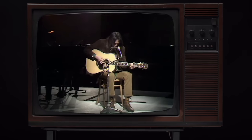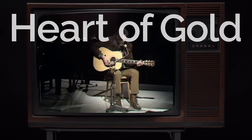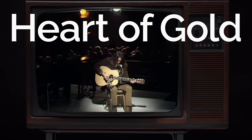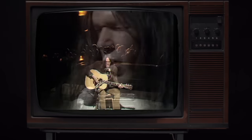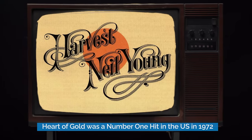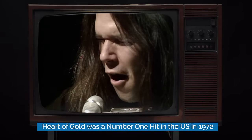Number four. Released in 1972, Heart of Gold is Neil Young's first and only number one hit. It appeared on the album entitled Harvest, which also went to number one, making Neil Young the first Canadian to have a number one record in the U.S. The song was written partly because of a back injury that prevented Young from playing his electric guitar, causing him to return to the acoustic.